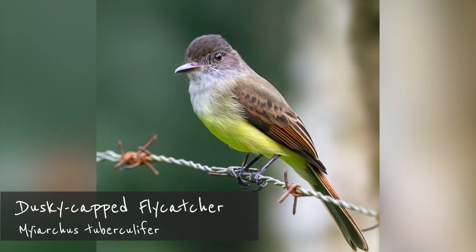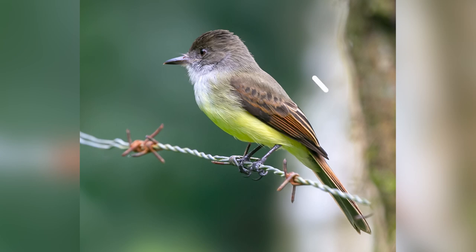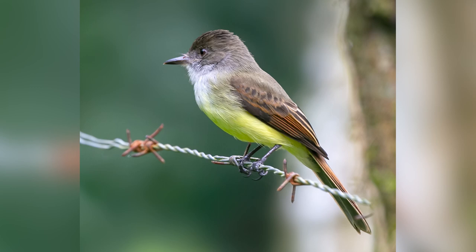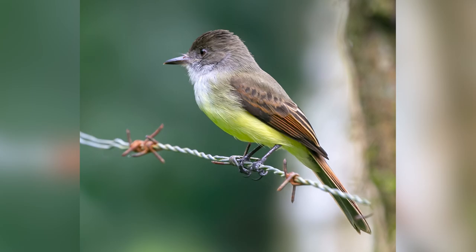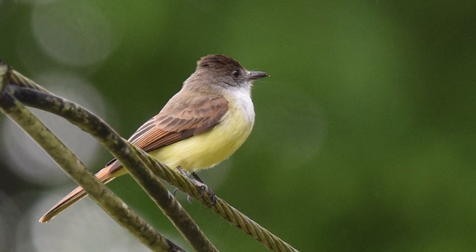The Dusky-capped Flycatcher can be found year-round in almost anywhere in the country, except around its highest peaks. At 15 centimeters or 6 inches, it's the smallest of the local Myiarchus flycatchers. Apart from its size, also note the dark contrasting crown, its slender and all-dark bill, and the lack of wing bars that we will come to see in all the other members of the genus. Its color has been well described by Dean and Garrigues as somewhat mournful.